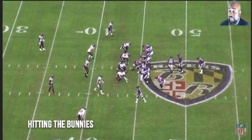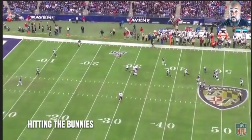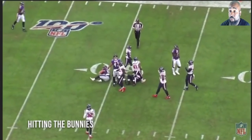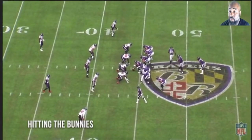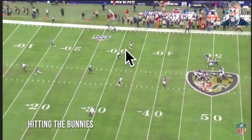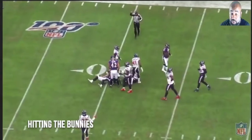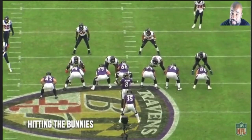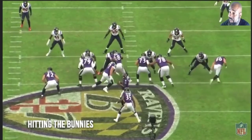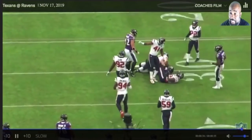Hitting the bunnies — like layups in basketball with nobody there. Simple stuff that you should hit. If you recall some of the throws last year, these were the ones he was skipping. Watch how open — I think this is Boyle — watch how open he is. These are the balls that Lamar just skipped last year, some landing around the 35-yard line. But now he's confident. The game's slowing down to him. He's taking his time and just hitting it. Hit the wide open guys. Last year we were part of the narrative that it's going to take him too long to learn how to throw. Hit your bunnies.